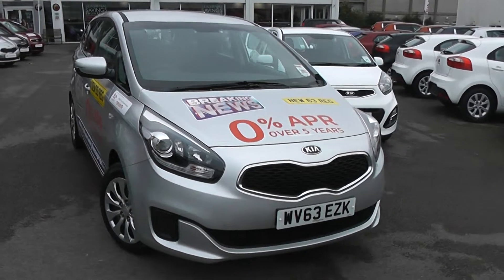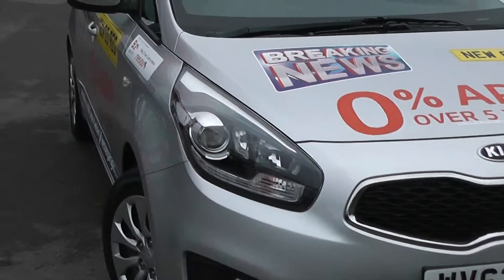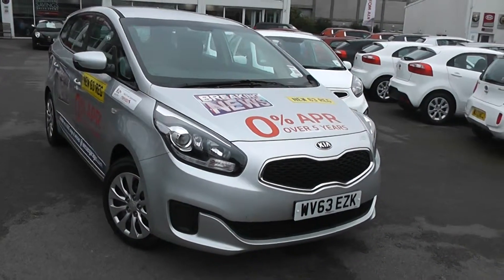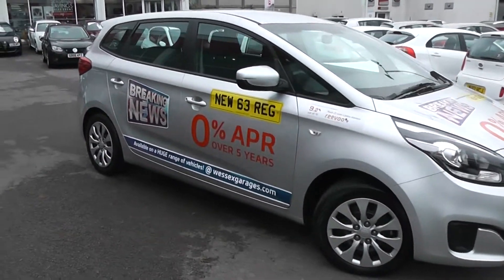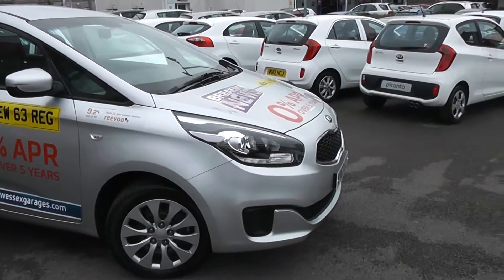Some of the outside features, as you can see, are colour-coded bumpers, chrome surrounding around the black front grille, projection headlights, daytime running lights, and cornering lights. It's in great condition — there's no dents to the bodywork or scrapes to the alloys. You will notice there are stickers on this car; these will be removed when the car is sold and will not leave any damage to the paintwork.